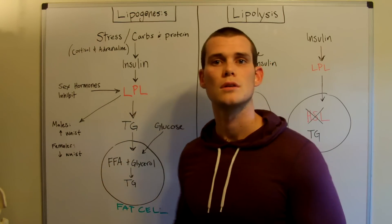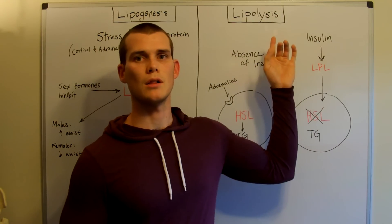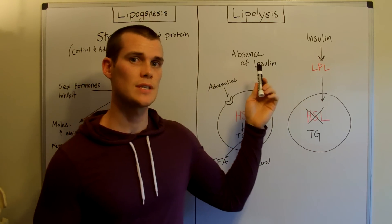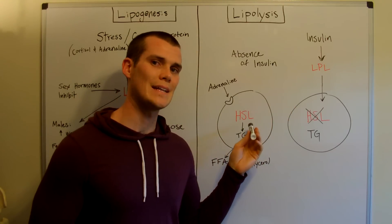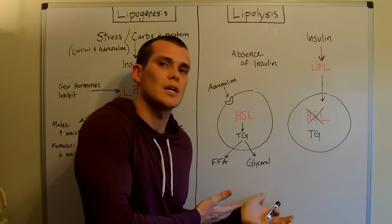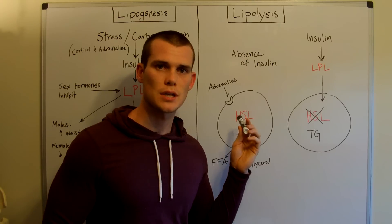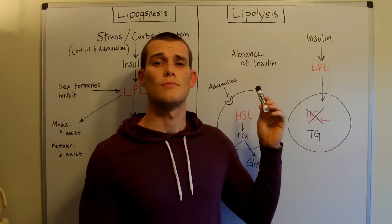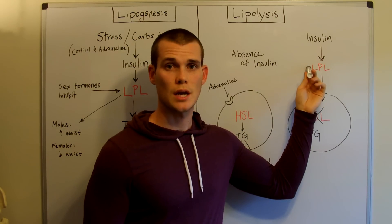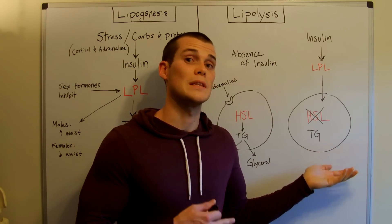Let's flip around and look at fat liberation, also called lipolysis. Lipolysis is just the opposite: when insulin is not present, HSL — the enzyme hormone-sensitive lipase — is going to break down free fatty acids and glycerol into the bloodstream so that they can be utilized as energy. To a certain extent, adrenaline is going to stimulate HSL as well. However, if we have too much stress, we're going to get the secretion of insulin, LPL will come into play, HSL will be inhibited, and the triglyceride will be locked into the fat cell.